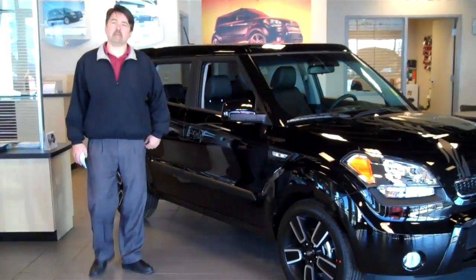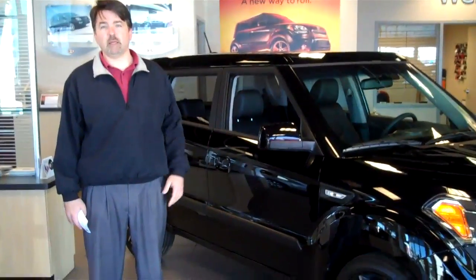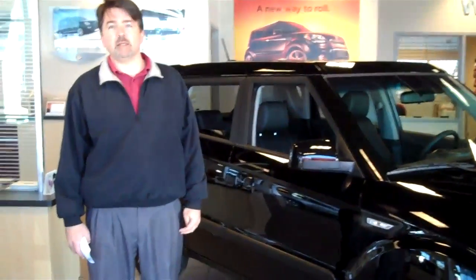Hi there, my name is Jeff Patterson of the Kia Soul Kia. I'm here today to talk to you about the newest model on the Kia Leonard, the 2007 Kia Soul.